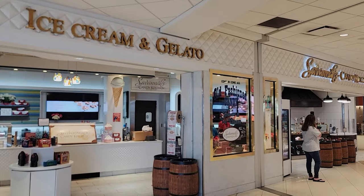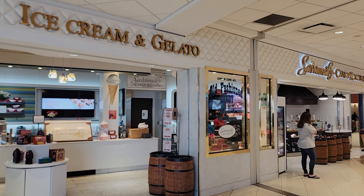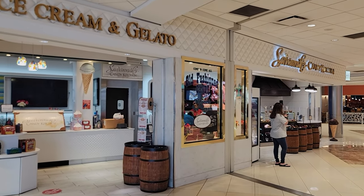If your sweet tooth needs something when you're in Terminal C, you've got Savannah's Candy Kitchen right here. Obviously what you want to get is the praline, but there's a lot of other candies and treats you can get there. They actually have ice cream and gelato as well, so if you're looking for something a little different and sweet, you have this here.